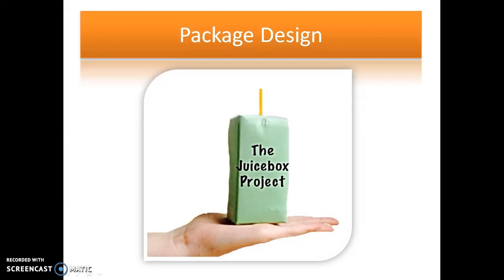Hello and welcome to your homework. We're going to do a project on package design called the juice box project.